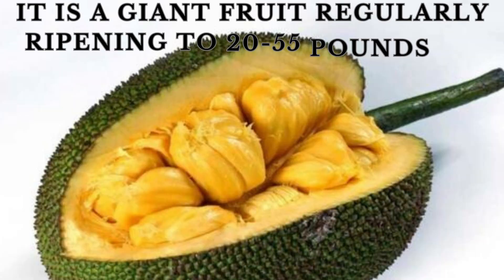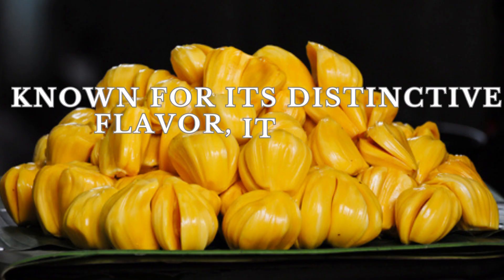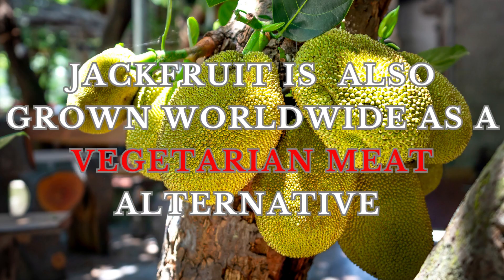It is a giant fruit regularly ripening to 20–55 lbs or 10–25 kg, with yellow flesh and rough green skin. It is the largest tree-borne fruit in the world and has a distinct sweet taste. It is also grown worldwide as a vegetarian meat alternative.